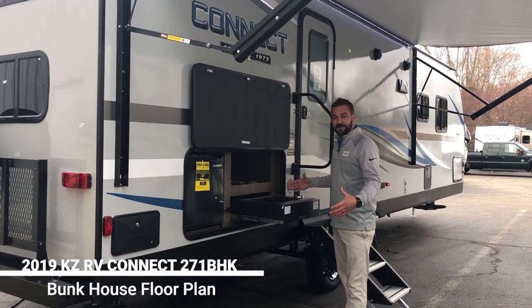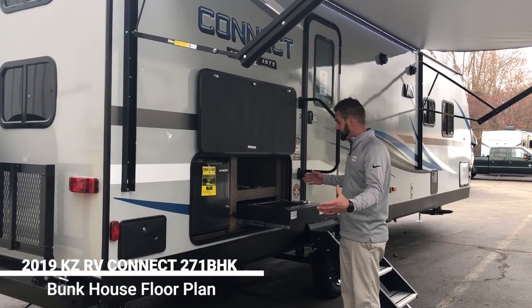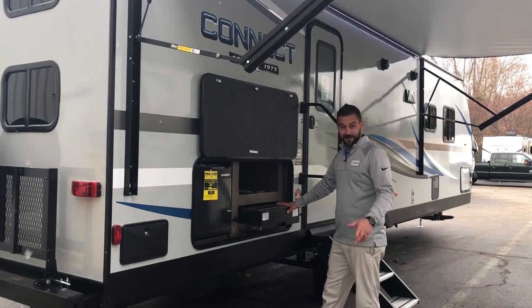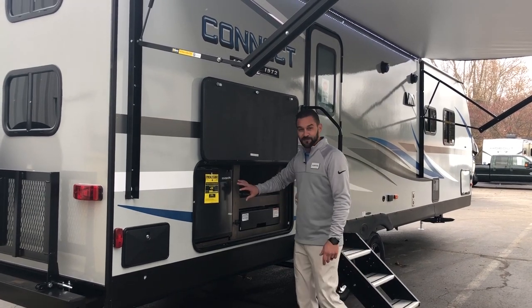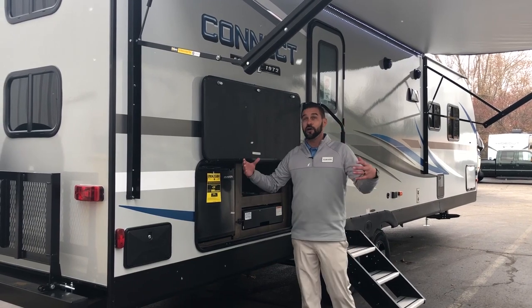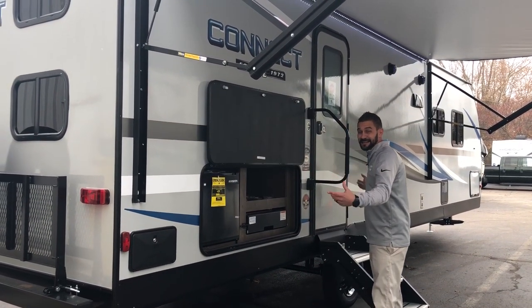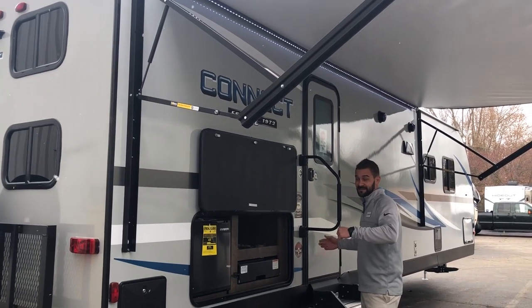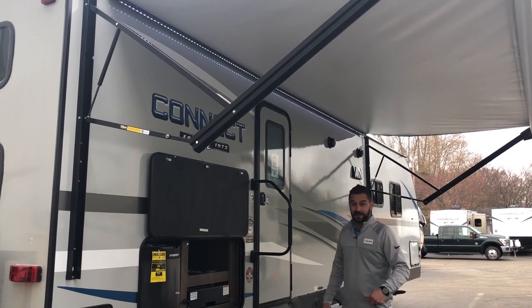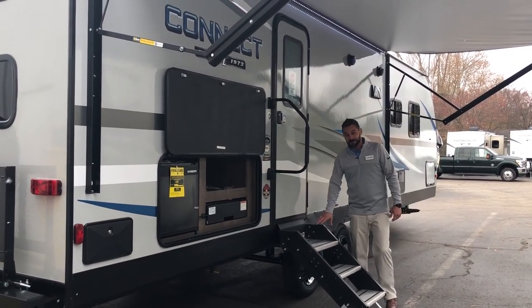Starting with the 271 BHK, I want to highlight the focal point here which is your exterior kitchen. This has your brand new Capital griddle top grill, a nice 110 refrigerator to keep your beverages nice and cold, all underneath your 19-foot awning. You'll also notice a nice LED light outside so you can see throughout the evening and make sure you don't trip over anything.